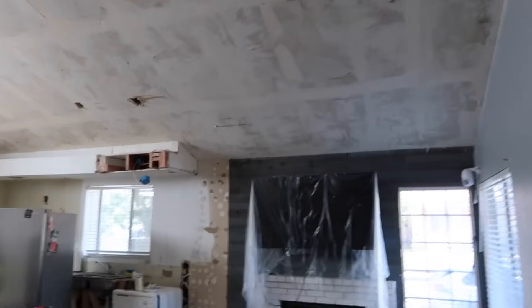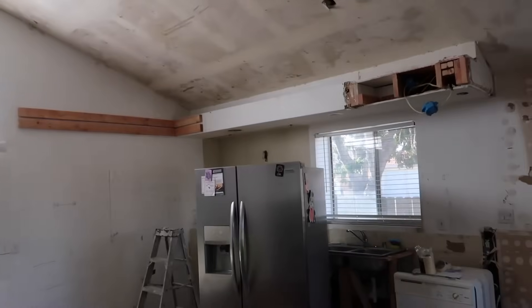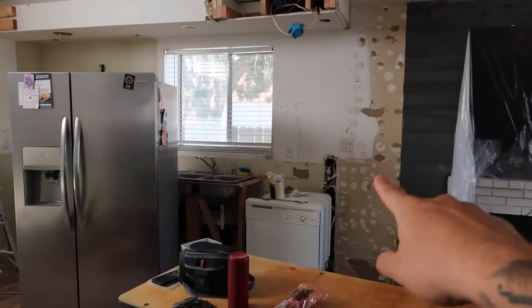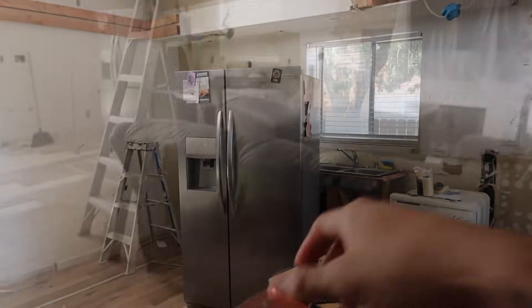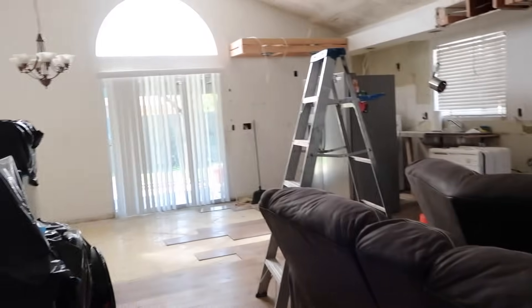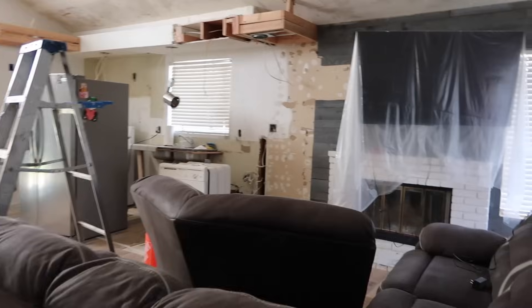You guys are gonna be seeing the process. We're doing the framing right now for the kitchen, so pretty much the kitchen is gonna be a nail shape all the way here and then we're gonna have an island in the center. So I just picked up the camera and I wanted to show you before the guy gets here what we've done so far.